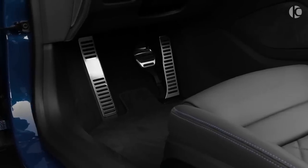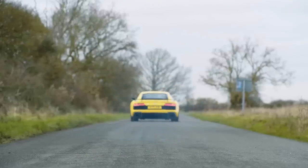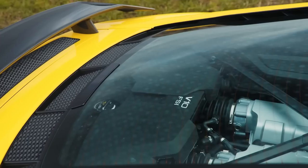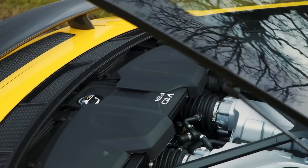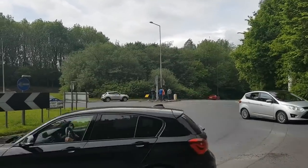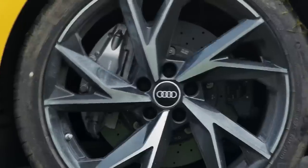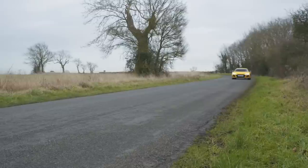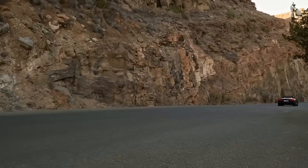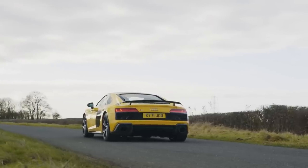However, people have reported that the pedals feel small and cheap. The brand's Quattro four-wheel drive system can vary torque to suit conditions, even sending plenty to the rear axle for some entertaining cornering exits. With Audi's four-wheel drive Quattro system, launch control, and rapid-shifting gearbox, the R8 does 0-60 in 3.7 seconds for the rear-wheel drive, and an amazing 3.1 seconds in the Quattro.